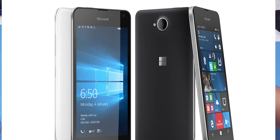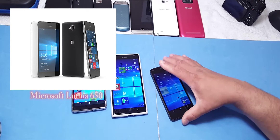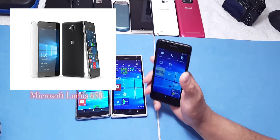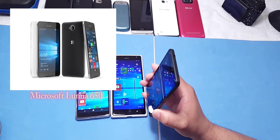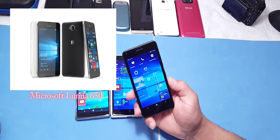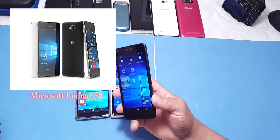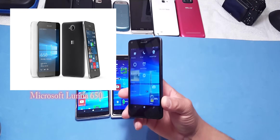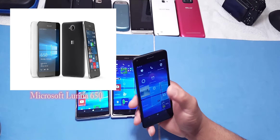Let's do a quick comparison between the 650 and the 640. The 650 has a 5-inch screen, 8 megapixel camera on the back, 5 megapixel camera on the front, 1 gig of RAM, 2000 milliamp battery, and it's running the Snapdragon 212 processor.